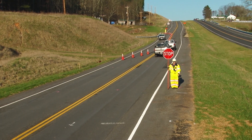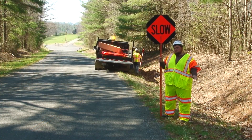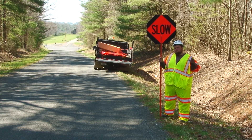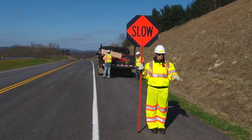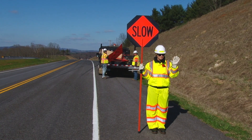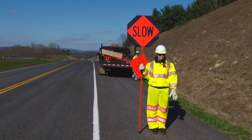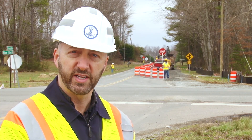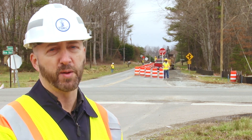In some cases, you may not need to stop traffic but slow it down. In these cases, always stand on the shoulder of the road or in a closed-off portion of roadway displaying the slow paddle to oncoming traffic. With your free arm outstretched, motion in an up and down motion to slow traffic down. Remember, never stand in the path of oncoming traffic. If you learn the three basic skills of stopping, releasing, and slowing traffic, you'll be well prepared for any flagging operation.